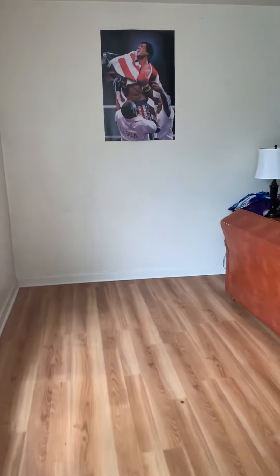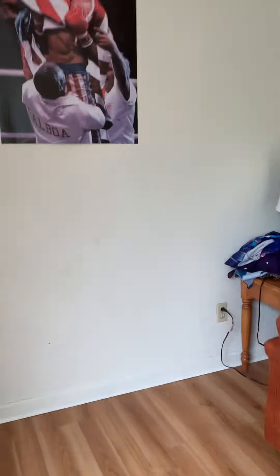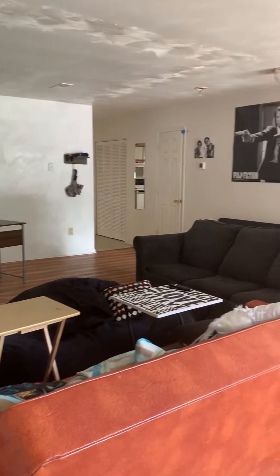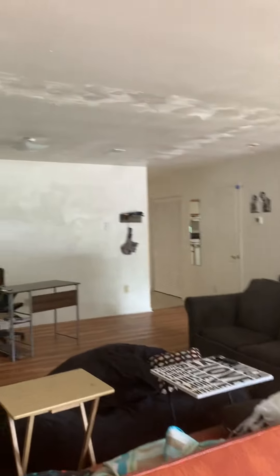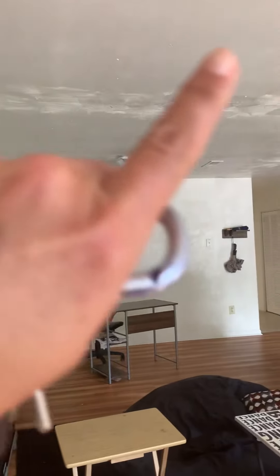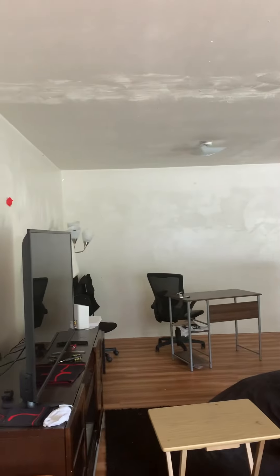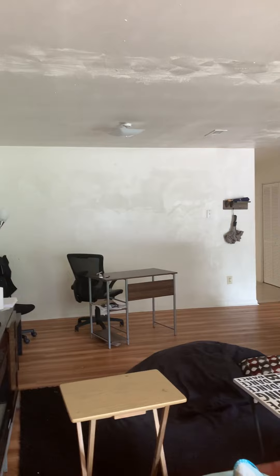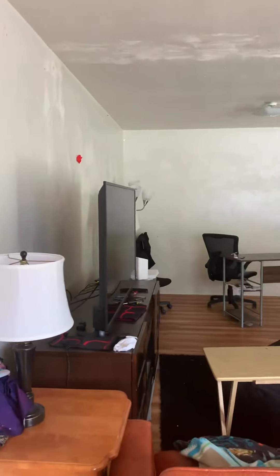This is the large open living room concept. There used to be a secondary wall that separated the two spaces, but that wall has been removed to make this one large open room.